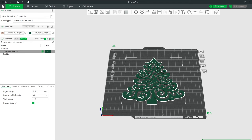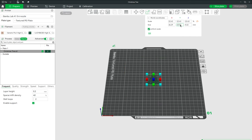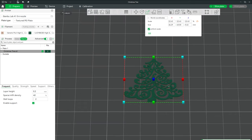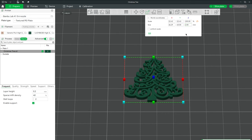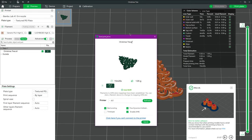Now I've got Bamboo Studio open, which is the slicer for my Bamboo Lab 3D printers, and I've got my Christmas tree model loaded. I need to change the dimensions — it was roughly 40 millimeters. I'll check uniform scale and change Y to 40 millimeters. Then I'll uncheck uniform scale to adjust the height separately — I want the tree to be about two millimeters tall so it stands out off the ornament. Now we can slice it and send it to the printer.